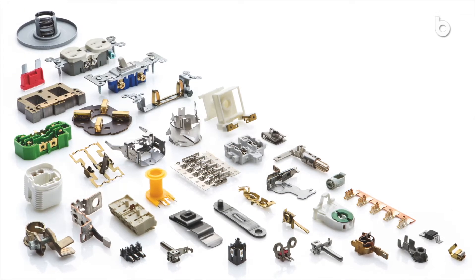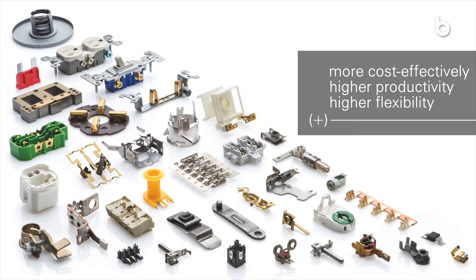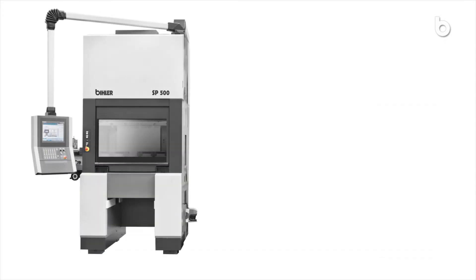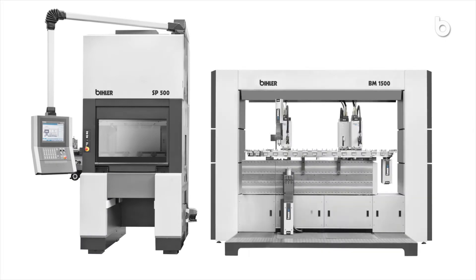Produce custom hybrid components more cost-effectively with significantly higher productivity and higher flexibility. The BIMERIC SP unites two worlds: progressive technology with the SP servo press and Beeler technology with the BIMERIC platform.